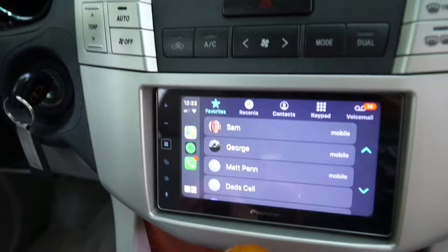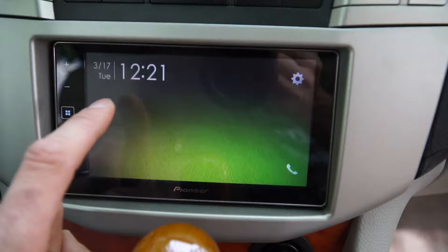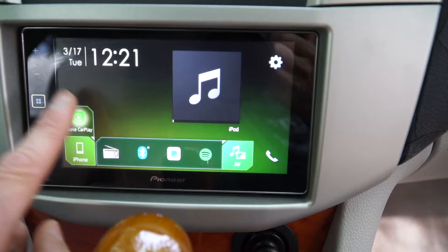You can see right here with Apple CarPlay all the different things available — it's pretty much like having an iPhone. I don't have an Android to show you how that works, but you can have your regular radio and all the different features you want on it too. It's pretty fantastic.